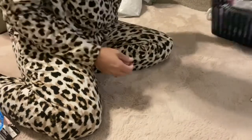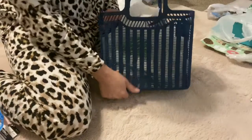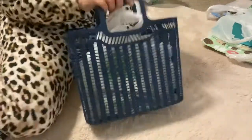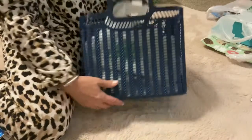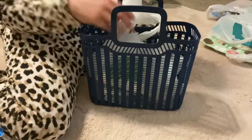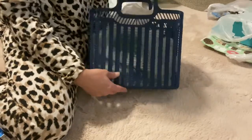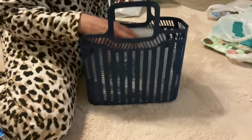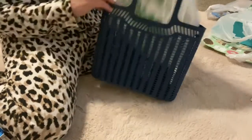I wasn't going to get one of these baskets — I keep seeing them and they are really cute and sturdy. I was like, 'I don't need that.' But then I decided when we go to the beach, this would be great to put my grandson's toys in because the sand will go through it — that's why I got navy blue.